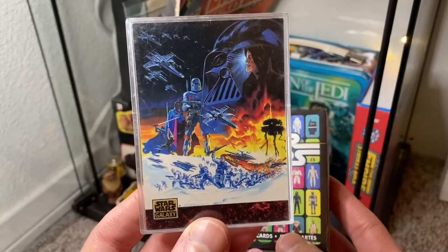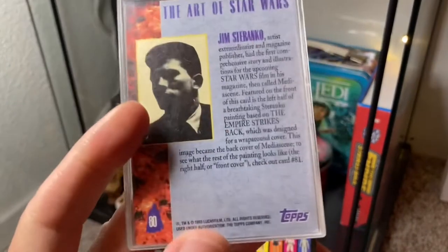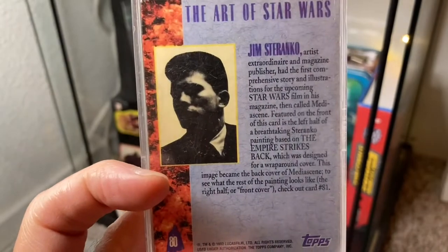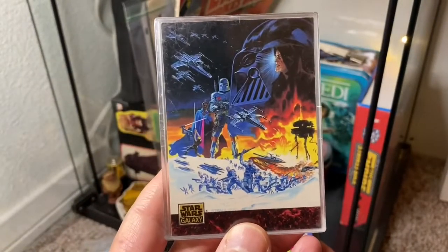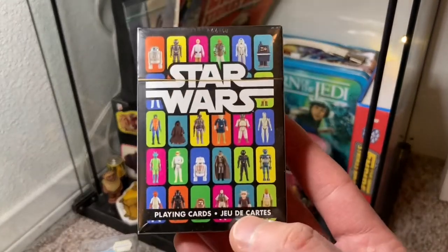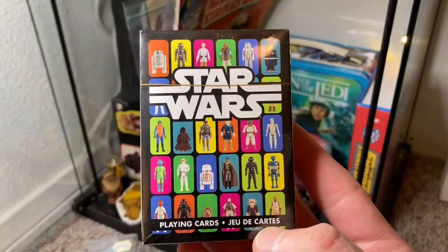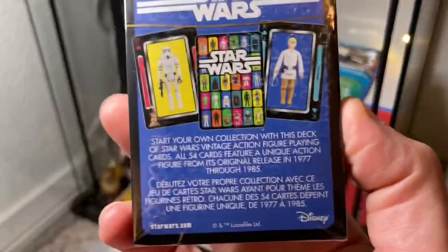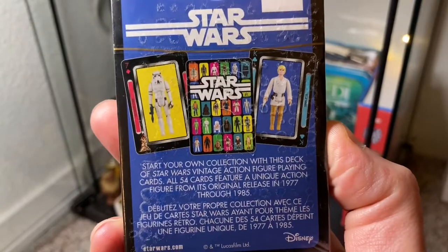There's also a Star Wars Galaxy card — artwork from Empire Strikes Back by artist Jim Steranko, very cool. And these are playing cards featuring all the Kenner action figures — never seen these before. Kind of cool, a nice little party treat.